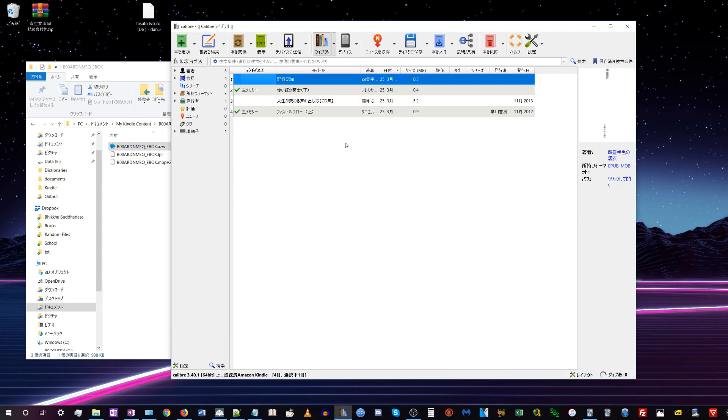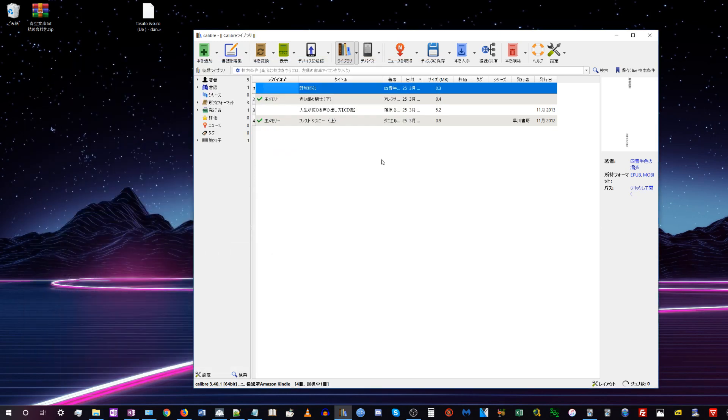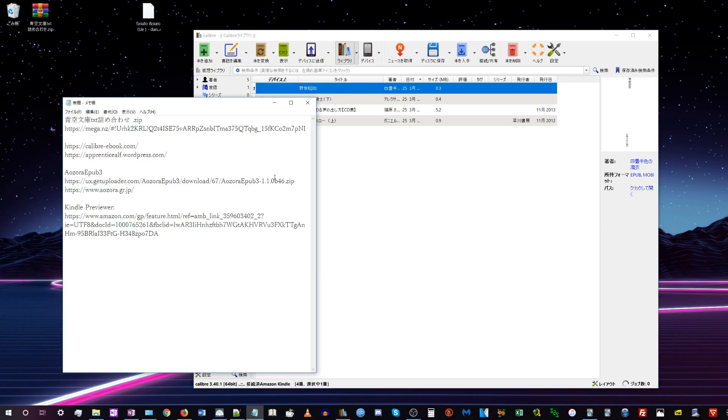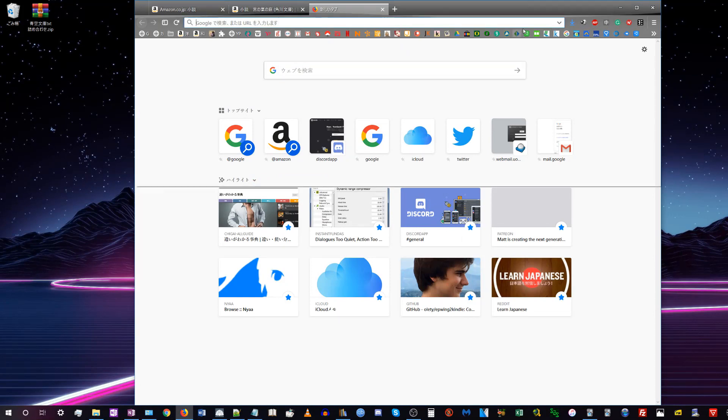Now we're going to use Calibre to remove the DRM and convert it to the right file format. Once you install Calibre out of the box, it doesn't have the DRM removal feature — that's actually a plugin you have to add manually. I'm going to have a link in the description for a DRM removal plugin. Let's go download that and look at how to install it.